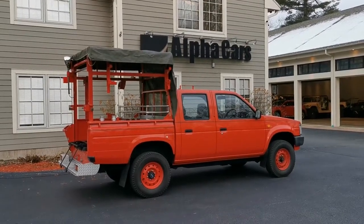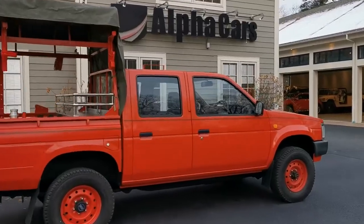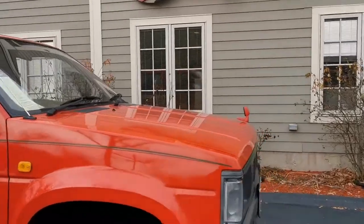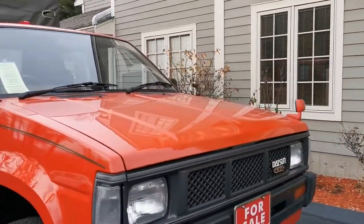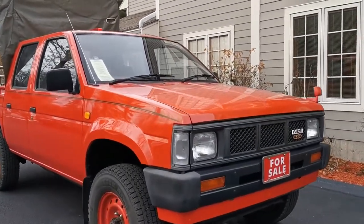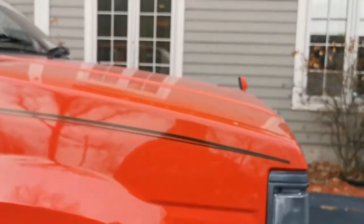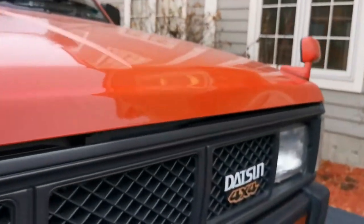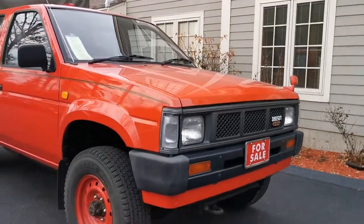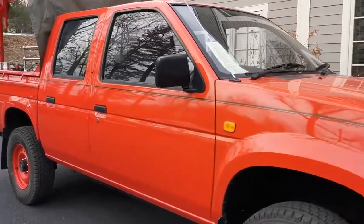Hello from Alpha Cars, this is Dimitri. We're going to check out a 1991 Datsun utility truck. This particular truck was built for a Japanese fire department for a small town in Japan, and it has incredibly low miles. The condition of this Datsun is simply incredible — and yes, it is a Datsun, not a Nissan, though it's not a huge difference. This one is a Datsun 4x4.